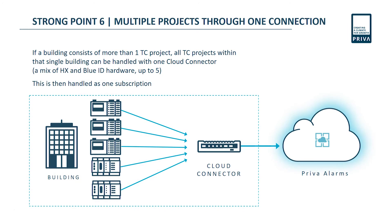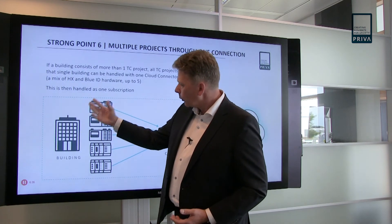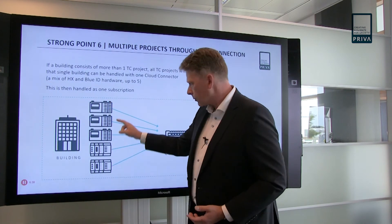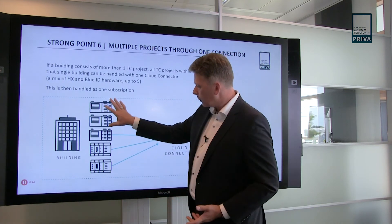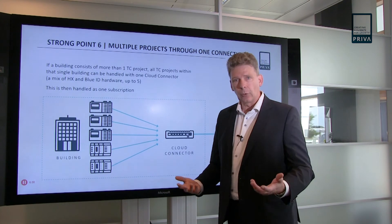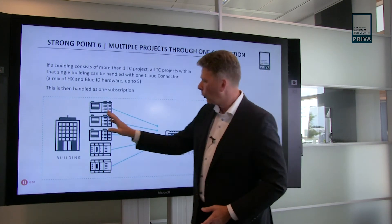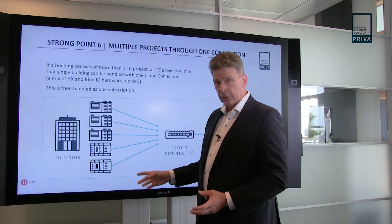Another strong point is multiple projects through one connection. Some buildings are very big or were set up in various stages, necessitating more than one project. If you'd like to view the alarms of such a building, whether it's one, two, three or even five projects doesn't really matter. You can connect all of them to one cloud connector and have all the alarms from all those systems on your app or any device you choose — regardless of whether it's an HX world or a BlueID world.